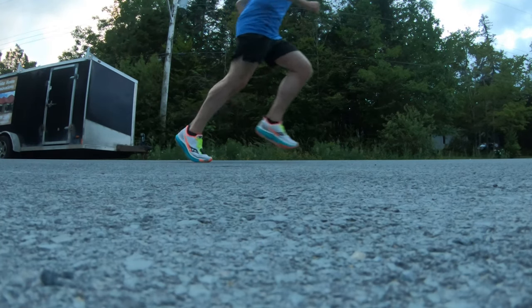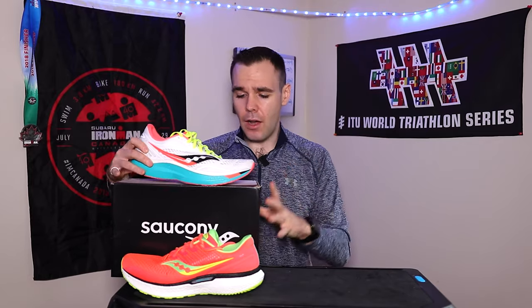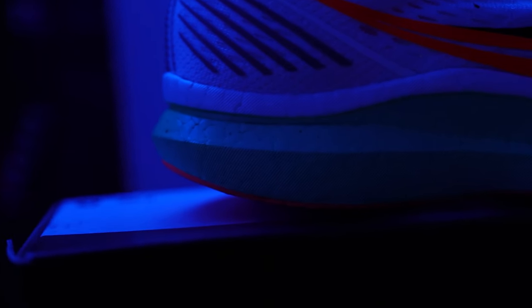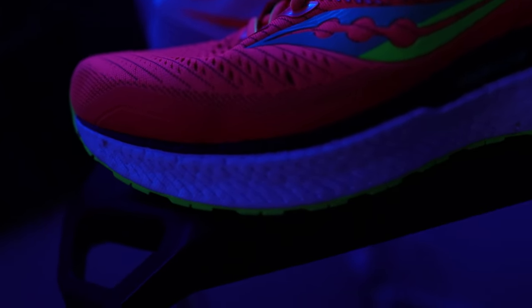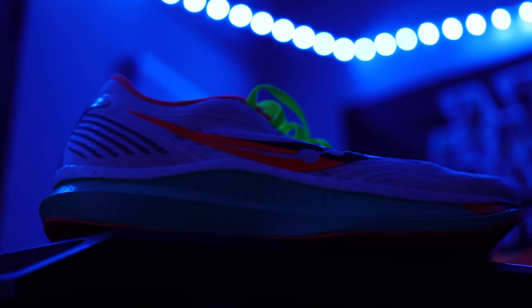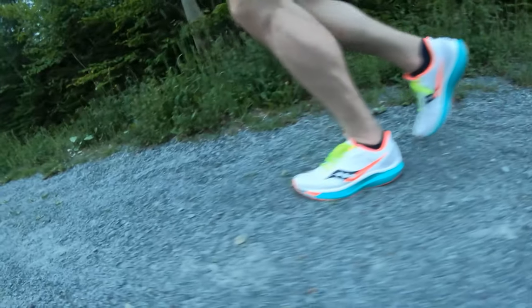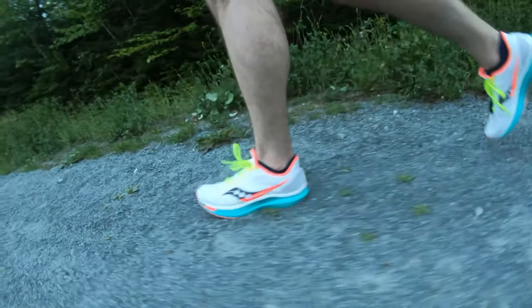The ride feel in the Endorphin Speed is buttery smooth thanks to the speed roll technology. You're landing, gliding through your step, and easily getting to that transition and toe-off. That is also helped by the nylon plate in this shoe. The Endorphin Speed has a nylon plate, whereas the Triumph 18 is just a slab of Power Run Plus midsole foam. The Endorphin Speed has the Power Run PB — the racing variant of the Power Run foam. The ride feel is quite different because of this speed roll technology accompanied by that nylon plate, giving you that nice smooth roll-off.